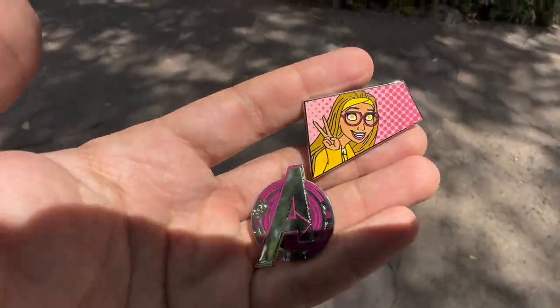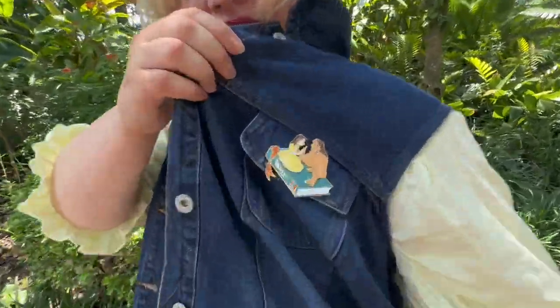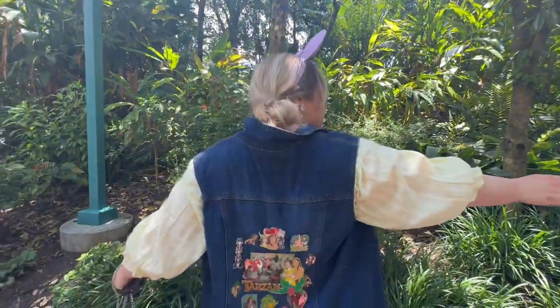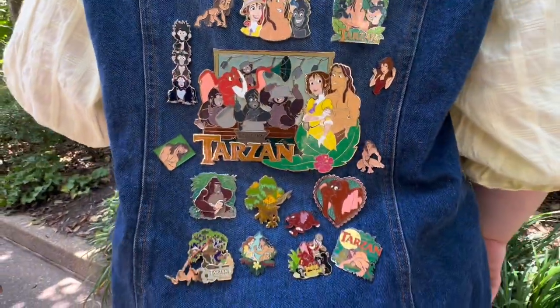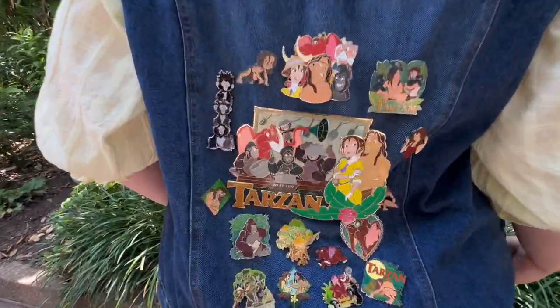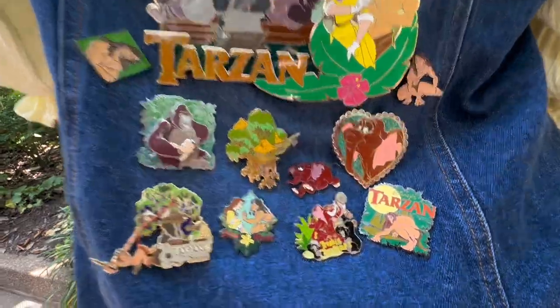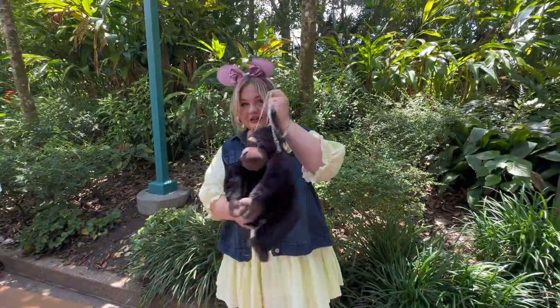That was a great start to our day. We gotta show your outfit — I see you dressed for the occasion today. We got Tarzan and Jane. And on the back side, look at all the Tarzan pins. We had to fill up our little jean jacket there with all the new Tarzan pins we got from a recent collection we picked up. There's so many amazing ones in there, so of course, had to get the outfit together.